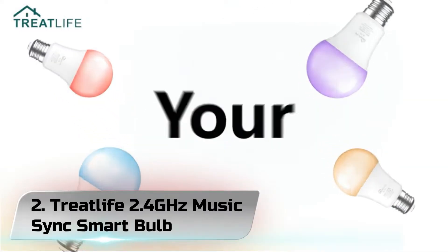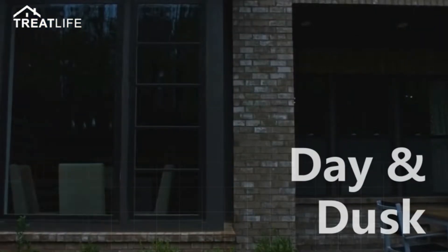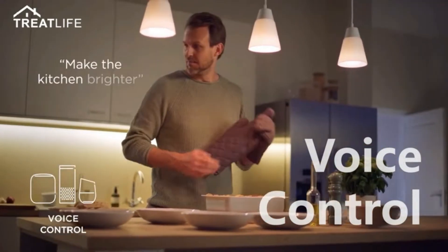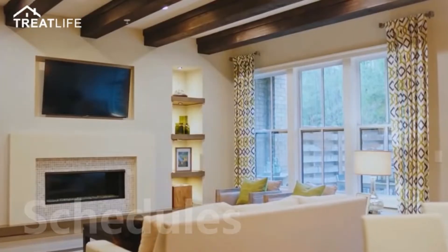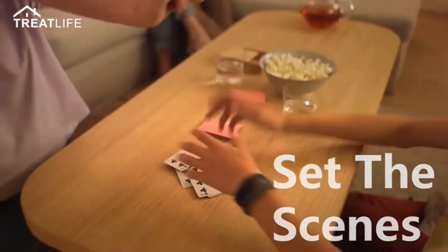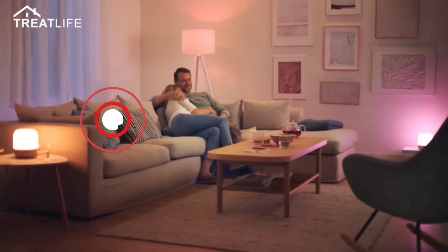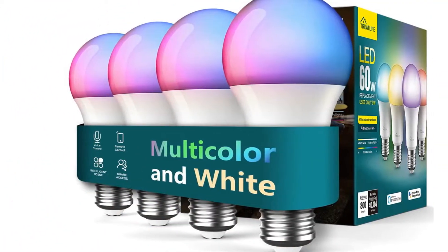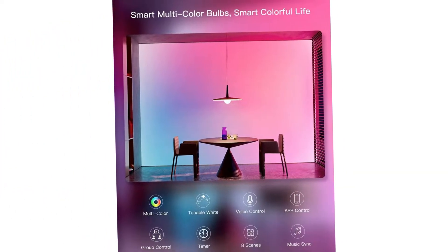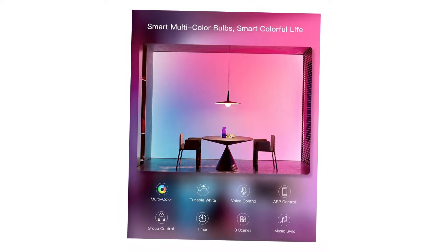Number 2: TreatLife 2.4 GHz Music Sync Smart Bulb. TreatLife smart light bulbs are a great way to start building your smart home system. It allows you to easily control your lights with your smartphone from anywhere and at any time. Not only can you save on energy bills and secure your home with custom timers, but you can also control all your lights by installing TreatLife smart bulbs throughout your home. Experience voice-activated lighting with just your voice through Alexa or Google Assistant.